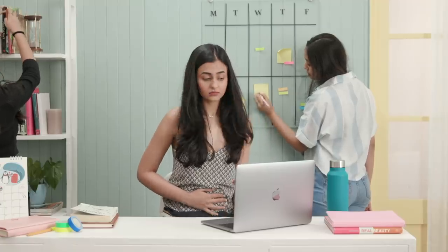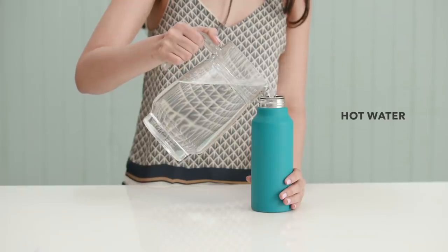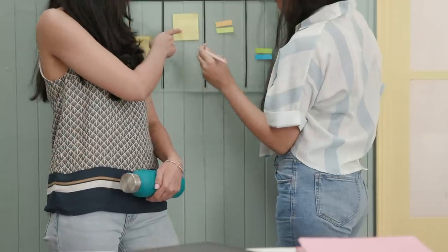If you're around other people and are uncomfortable letting everyone know that it's your time of the month, just fill an insulated water bottle with hot water and casually hold it at your abdomen or in your lap for a completely discreet solution.